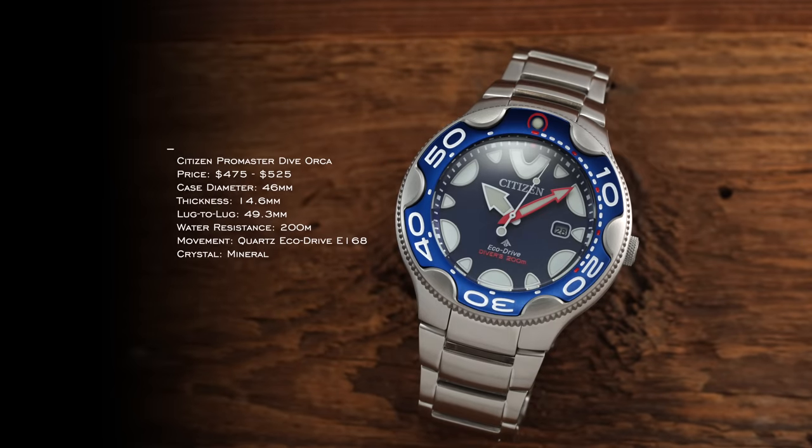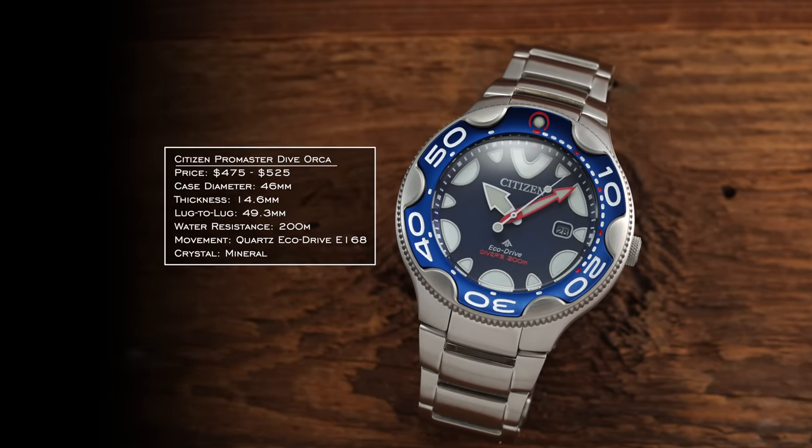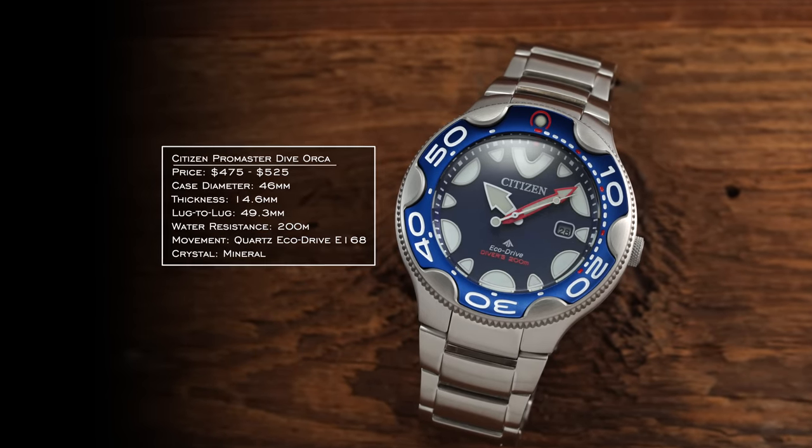Next is something even funkier — the Citizen Orca. This watch is a little goofy and out there in design. You have a very imposing case, striking bezel action, bold markings on the dial, and an Orca whale on the caseback. Diameter of 46 millimeters, 14.6 millimeters thick, and a 49.3 millimeter lug-to-lug. Despite the dimensions, you get a compact lug-to-lug wearing experience while the imposing structure, markers, and bezel all prioritize readability — which for a professional dive watch is exactly what you want.